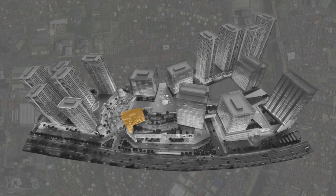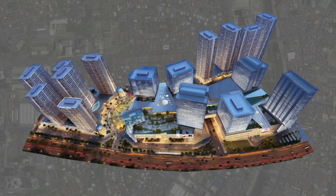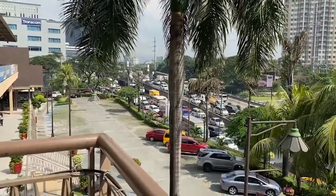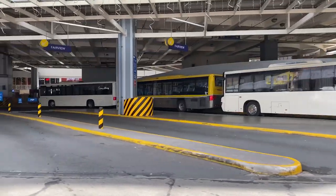It will have its own hotel, a full-scale mall, and several office towers, the first of which is called the Glaston. They are also planning to improve traffic and transportation along C5 with a six-lane boulevard and a multi-mode transport terminal.